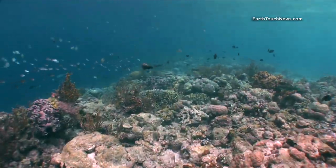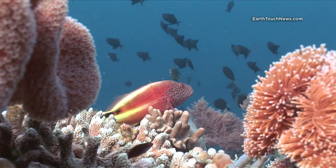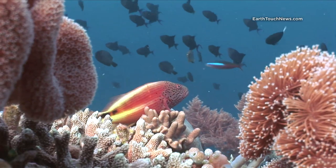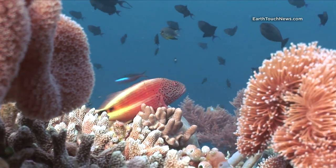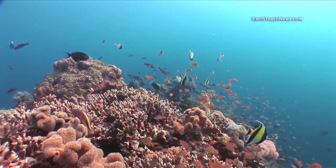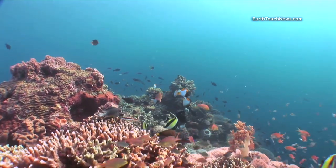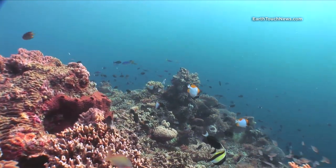This is one of my favorite fish to film — it's a hawk fish, called a freckled hawk fish. They're very difficult to get a good shot of, but this isn't too bad. Those are Moorish idols, triggerfish, and the yellow and white square-looking fish are a kind of butterfly fish.